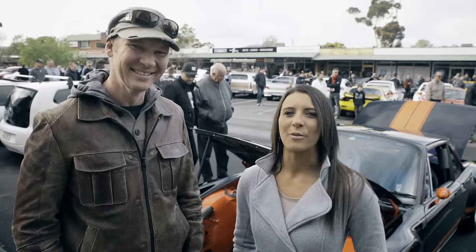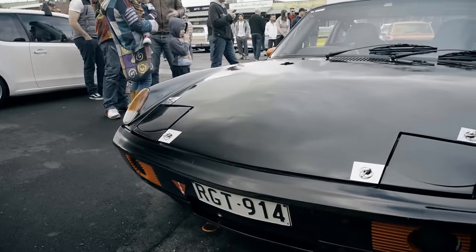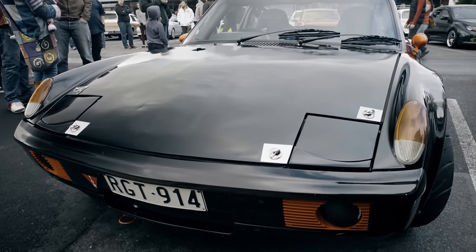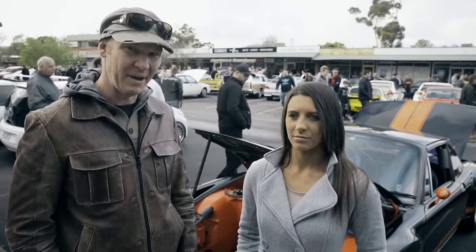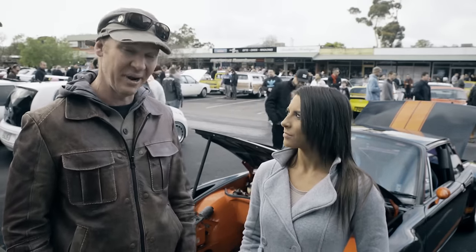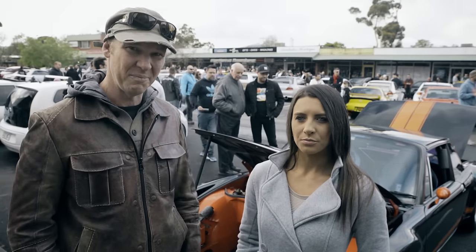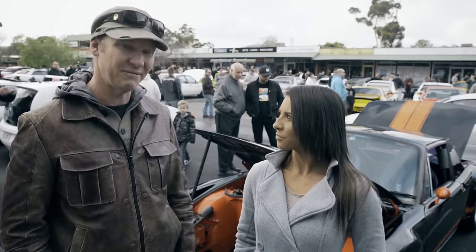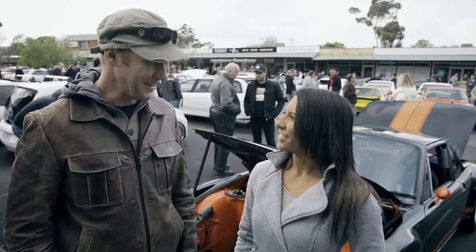So if anybody's looking at buying one of these cars, any advice you'd like to give them? Well they're very rare in Australia and typically now they are getting very expensive. In America that's probably one of the easiest places to get one from. This one is a replica of only 11 made by the factory, so this is a particularly rare car. But a lot of them now have been modified with big aluminium V8 mid-mounted engines in them in the US, so it's very hard to find an original car. Well thank you so much for that, really appreciate it. My pleasure.